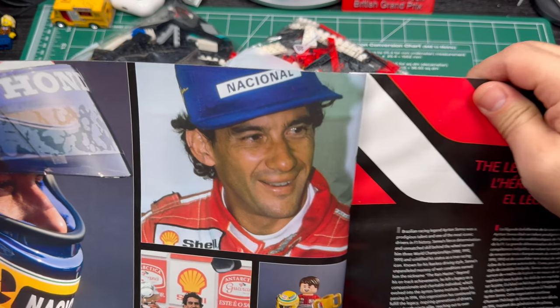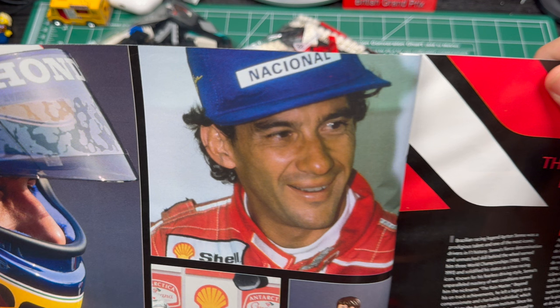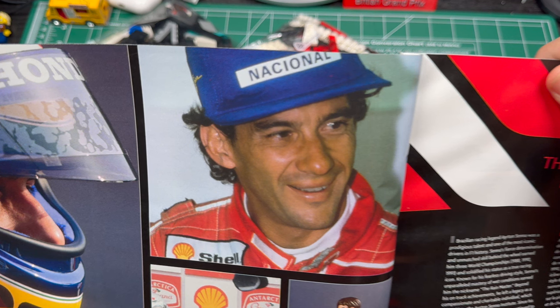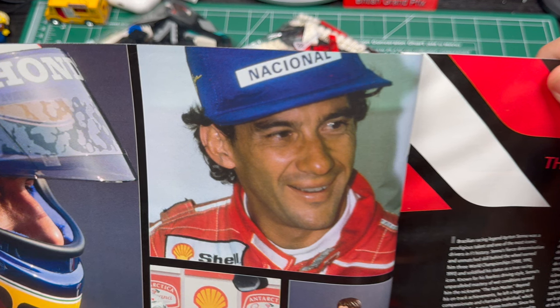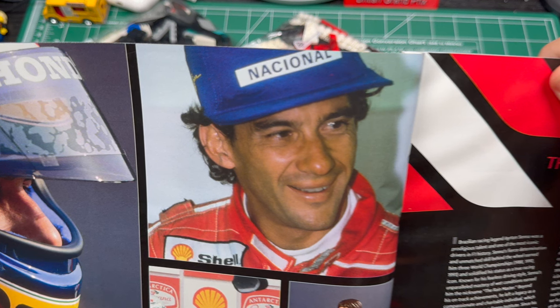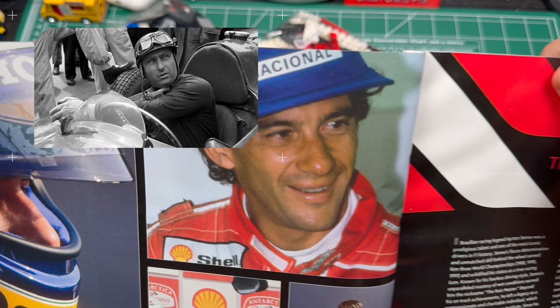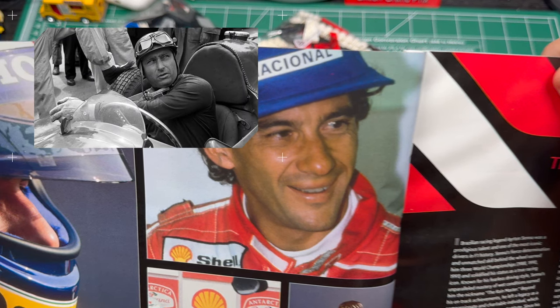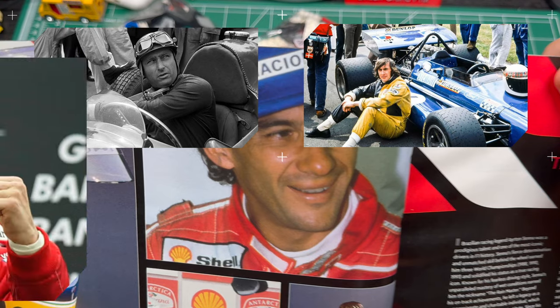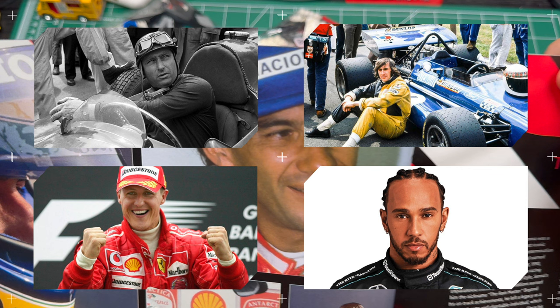Let's start the conversation with Ayrton Senna. Ayrton Senna da Silva was a Brazilian racing driver who is widely considered one of the greatest Formula One drivers of all time. I'm basically saying that he is up there with some of the greats like Juan Manuel Fangio, Jackie Stewart, Michael Schumacher — all of these names — Ayrton Senna belongs in that conversation.